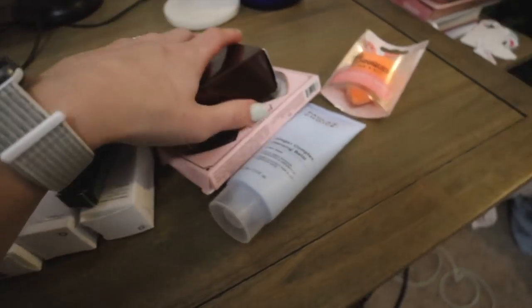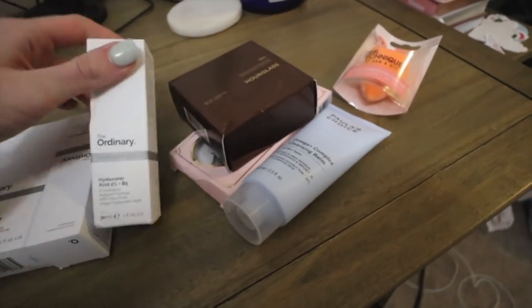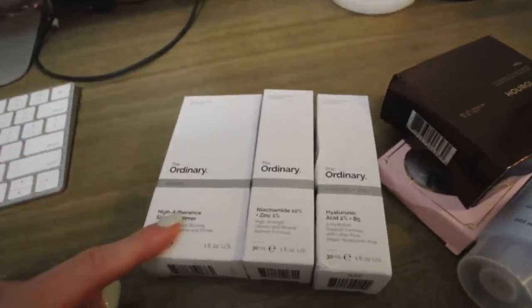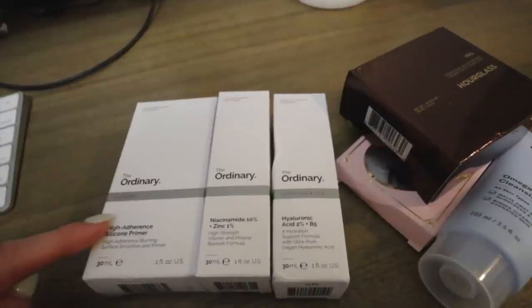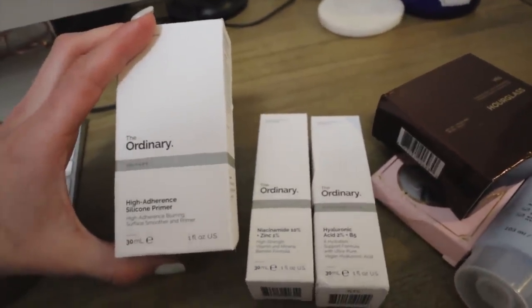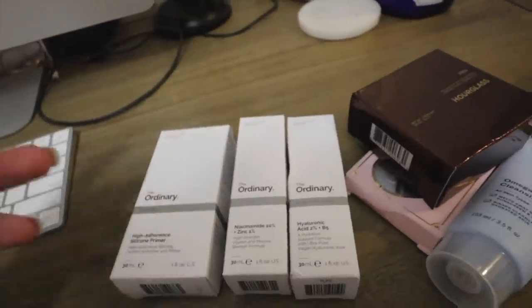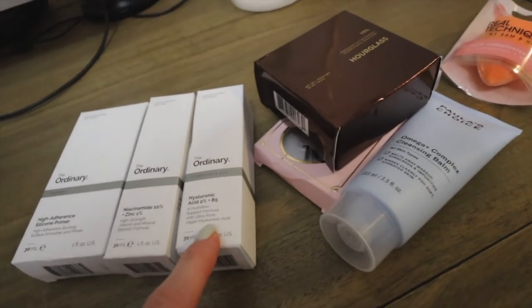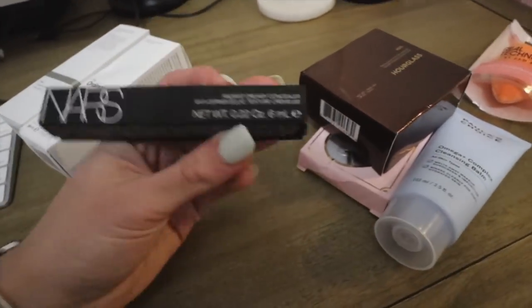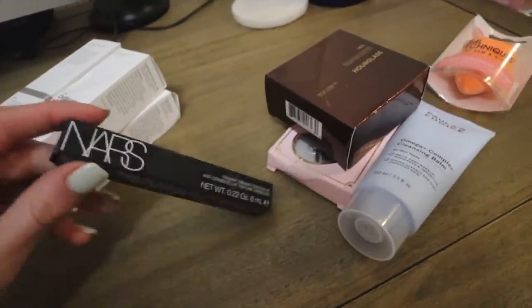I forgot I had an Ulta order in the mail yesterday, so I wanted to show y'all — most of this is restocks but there are a few new things. I totally forgot I had about $70 left over from a Christmas gift card, so I used that. I got the High Adherence Silicone Primer from The Ordinary — I've been waiting for this to come back in stock on Ulta for so long. It's a blurring surface smoother and primer before makeup, and it's so much cheaper than Porefessional, which is what I use now. I also got more niacinamide and hyaluronic acid — this is like my fourth or fifth repurchase.